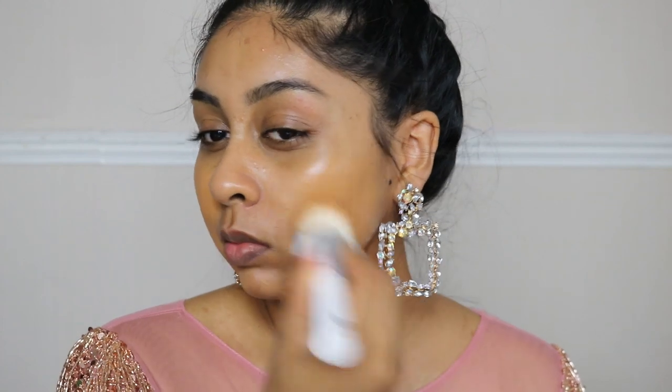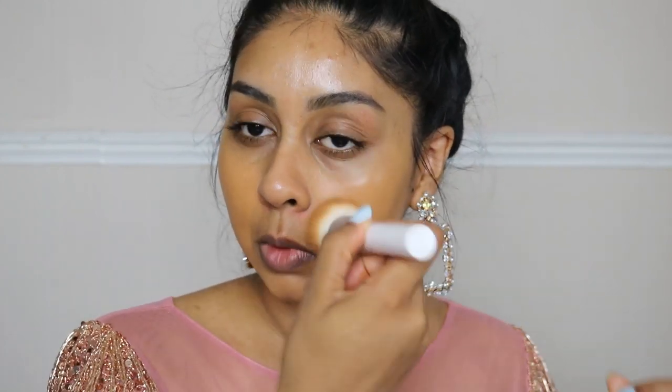Next I'm using the OMA Beauty foundation — I'll write the shade in the info box. I'm just buffing this all over my face and neck. It does go a little bit darker and oxidize, and I do have a full review if you want to check that out. It gives a really nice finish.